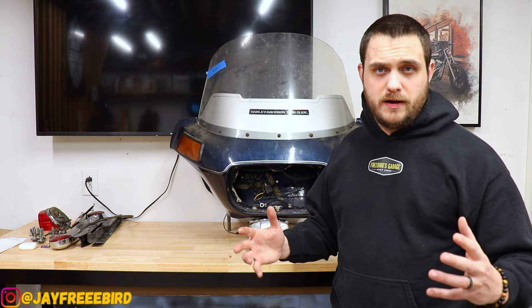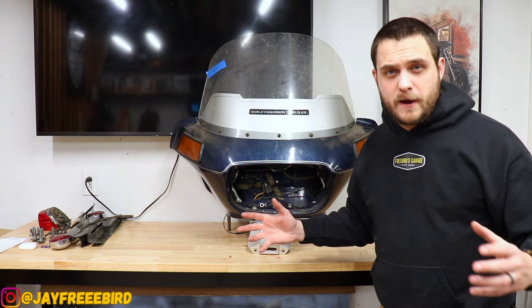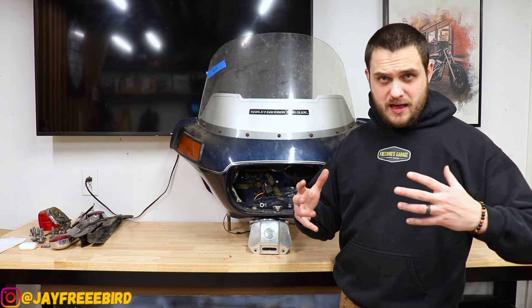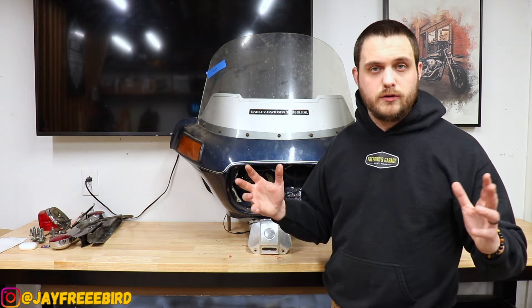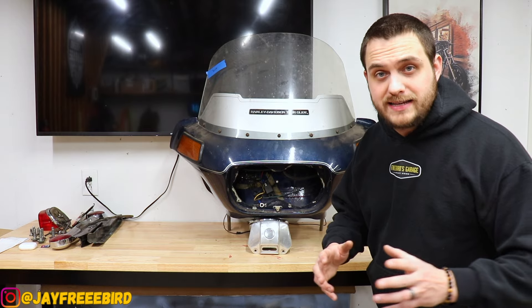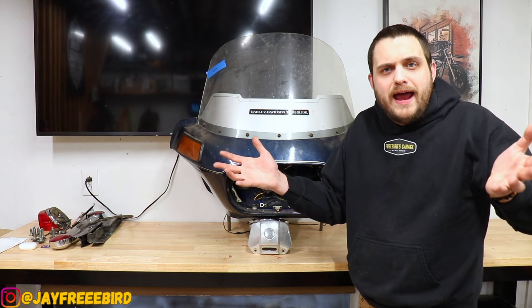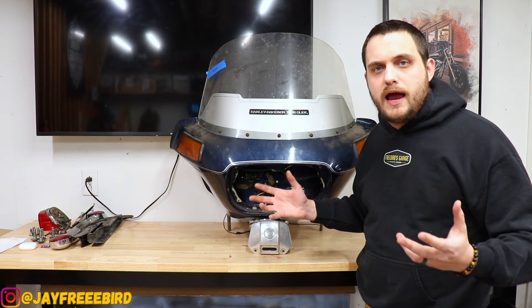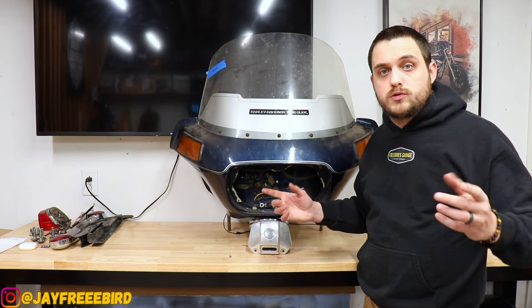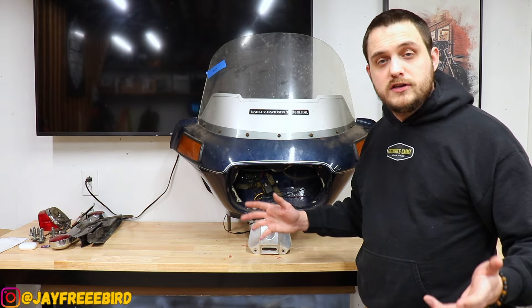I don't know too much about the early Tour Glides, as they were considered before they got named the Road Glide in 1998, but this is a mint condition front fairing. I don't know what year it came from — the guy didn't know either. I believe it was just off a total bike. At swap meets they're just boxes of parts off total bikes — people want to dump them and get a good price. That's what I got — a steal on this front fairing.